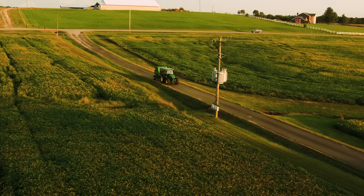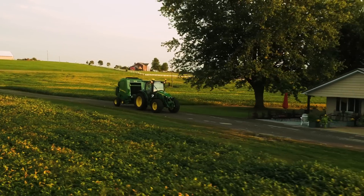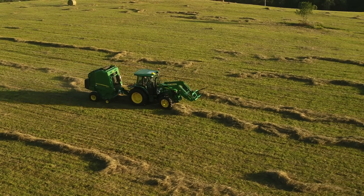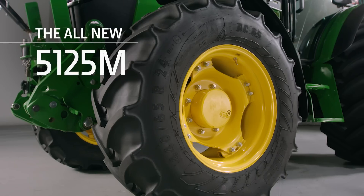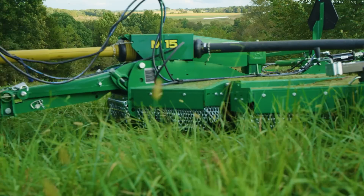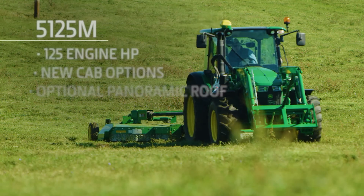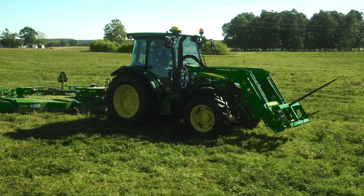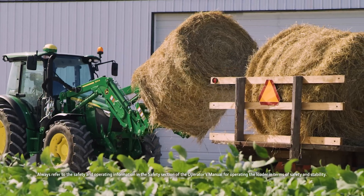Model Year 22 John Deere 5M series tractors deliver all this and more, starting with the all-new 5125M. In addition to its 125 engine horsepower and new cab options, this new model represents key advancements in the 5M line.